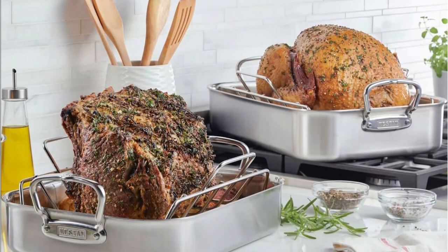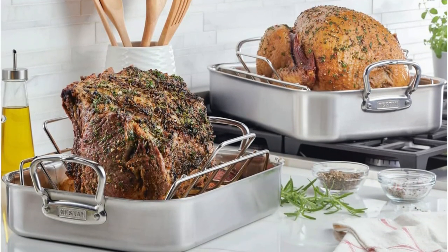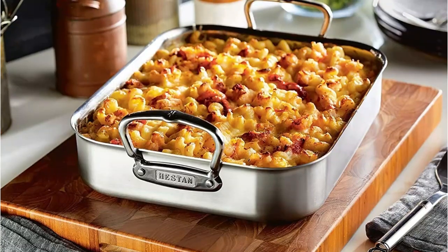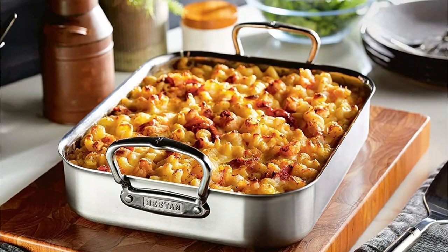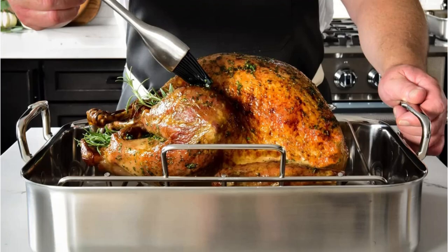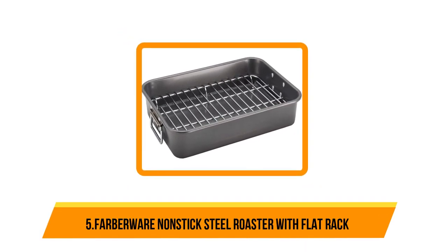Like similarly constructed stainless steel pans on this list, the Hestan roasting pan is praised for distributing heat quickly and evenly. This sturdy pan is available in two sizes — so if the 16.5-inch large roaster is too much pan for your household, opt for the smaller 14.5-inch version, which can accommodate a 15-pound turkey. This pan can go from oven to broiler to stovetop and is also dishwasher safe for easy cleanup.